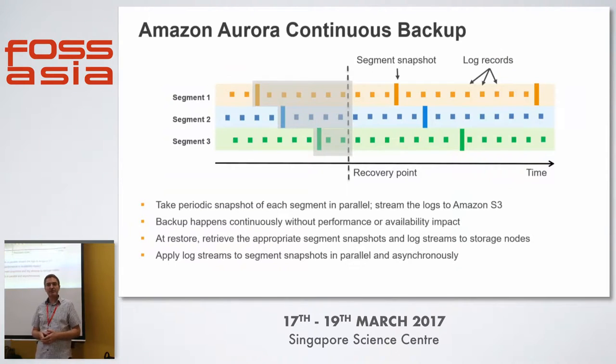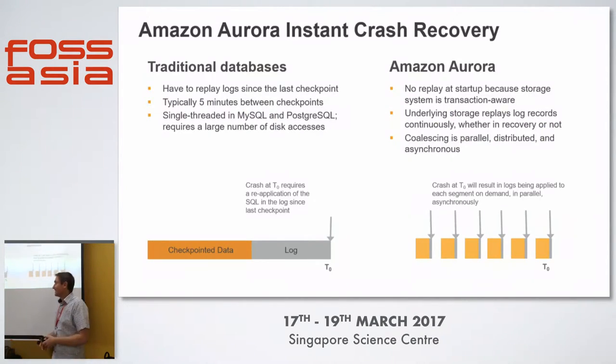In terms of continuous backup, the storage engine has different segments, and backups of these segments constantly happen and are pushed out to S3. This happens in the background with no performance impact on the database. Because we're storing segments as log records, we can also accelerate recovery from these backups. On a traditional database you'd have checkpointed data and a log that must be recovered sequentially, whereas on Aurora we know exactly when the system had a failure and can recover to that point in parallel and asynchronously — very, very quickly. This fundamentally changes the recovery process for MySQL and Postgres running on this platform.